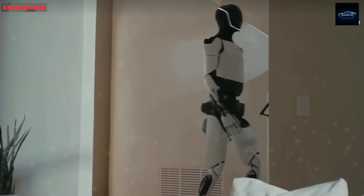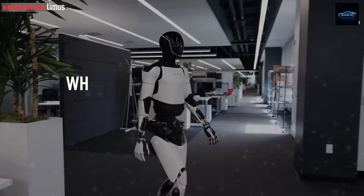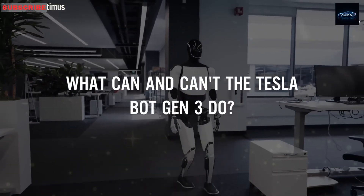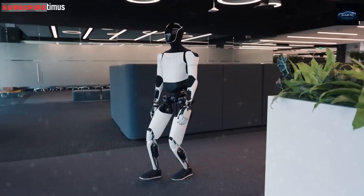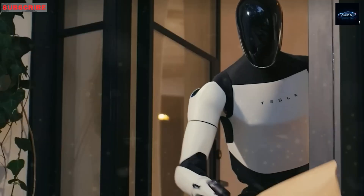Earlier versions struggled with tasks like walking downstairs or handling delicate items. The new model walks better, adapts to uneven ground, and processes balance every few milliseconds — helping it move more smoothly and safely.